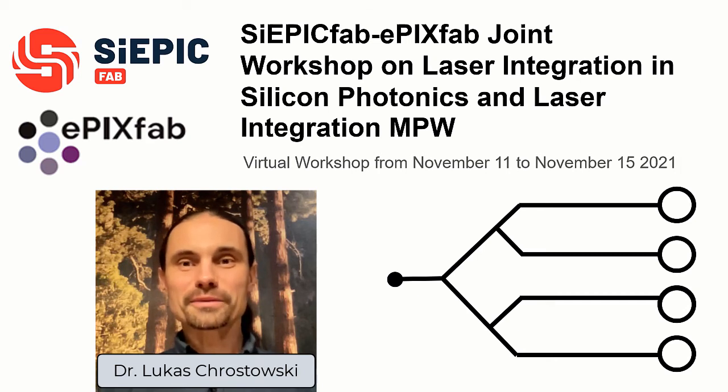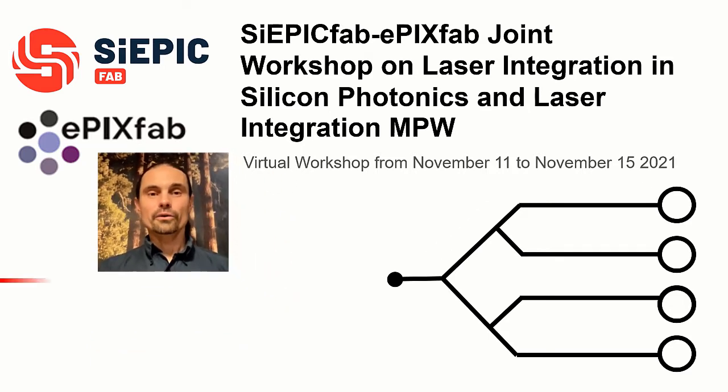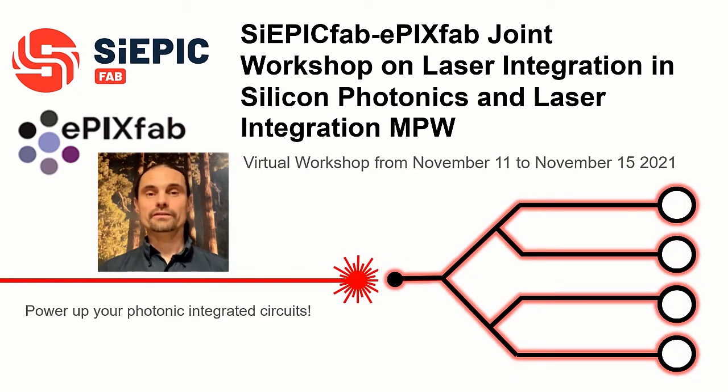Hello, and welcome to the North American-European SciAPICFab-EPEXFab joint workshop on laser integration in silicon photonics and laser integration multi-project wafer fabrication runs. Our goal is to help our academic and industrial community power up photonic integrated circuits. We will discuss the need for lasers, the technical approaches, the opportunities for applications, and finally, we are offering the world's first publicly available fabrication runs with silicon integrated lasers.